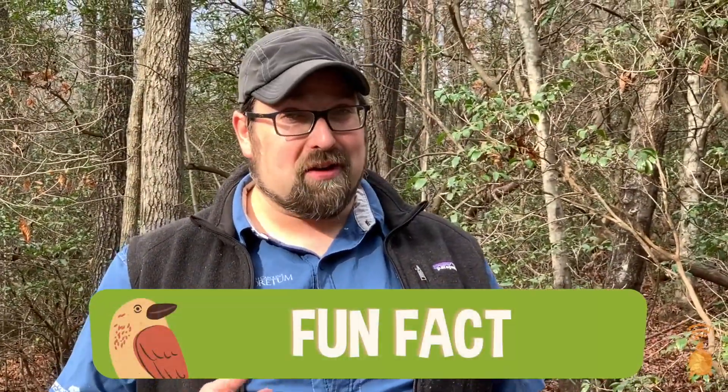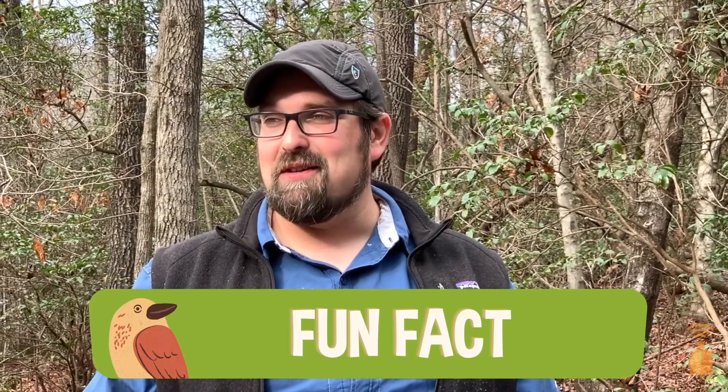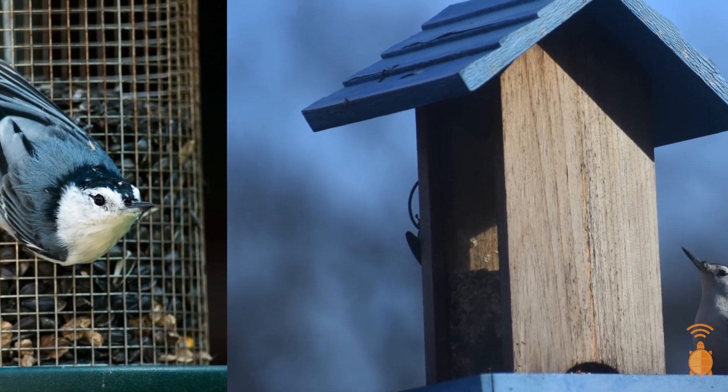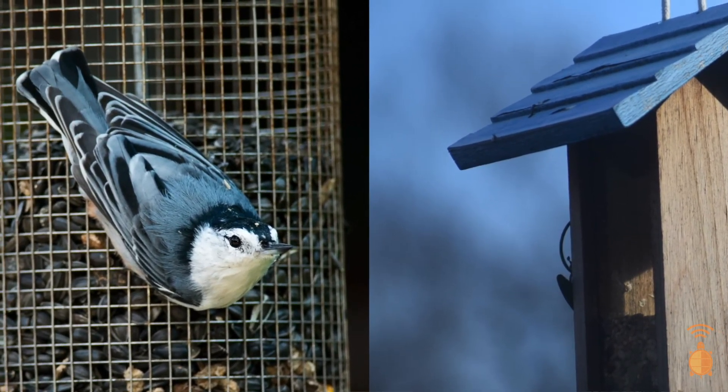They'll actually go and find those caches of food and live off of those. One interesting behavior you may notice — this is a really fun fact about these birds — if you see them visit your feeder, you may notice that they come to the feeder, grab a seed, take off, and leave the feeder in a different direction each time. It's because they don't want the other birds to see where they are hiding their caches and seeds.